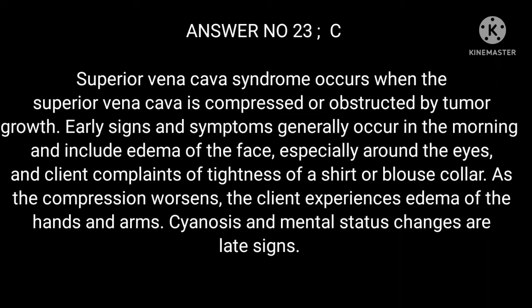Answer 23: Superior vena cava syndrome occurs when the superior vena cava is compressed or obstructed by tumor growth. Early signs generally occur in the morning and include edema of the face, especially around the eyes, and the client complains of tightness of a shirt or blouse collar. As compression worsens, the client experiences edema of the hands and arms. Cyanosis and mental status changes are late signs.